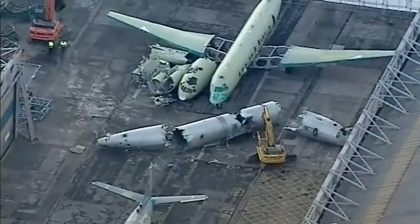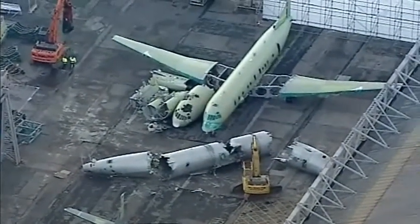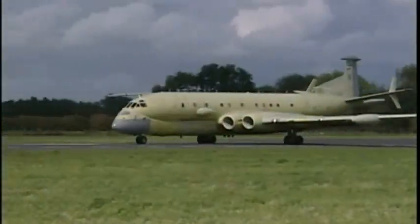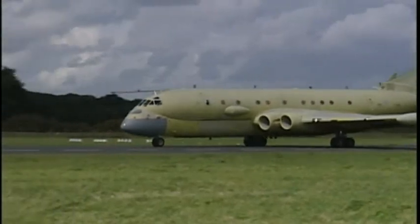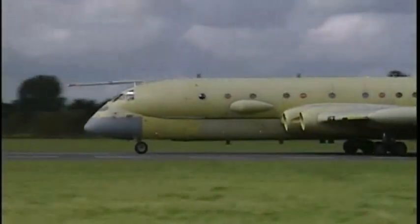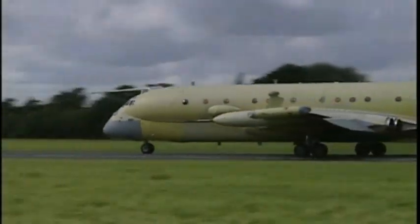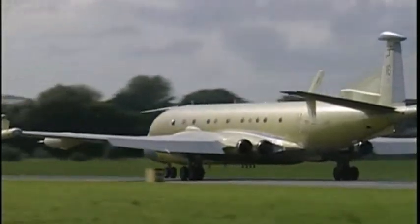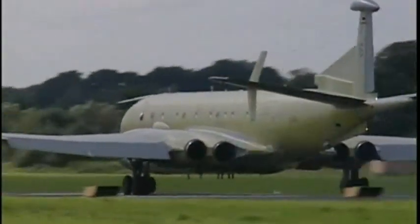It's an unexpected early demise for a Cold War veteran. The MRA-4 is based on the Nimrods that have served the UK for 40 years, although with enhanced wings, engines and, crucially, electronics. Their main job would have been to hunt potentially hostile submarines to keep them out of missile range of the UK.